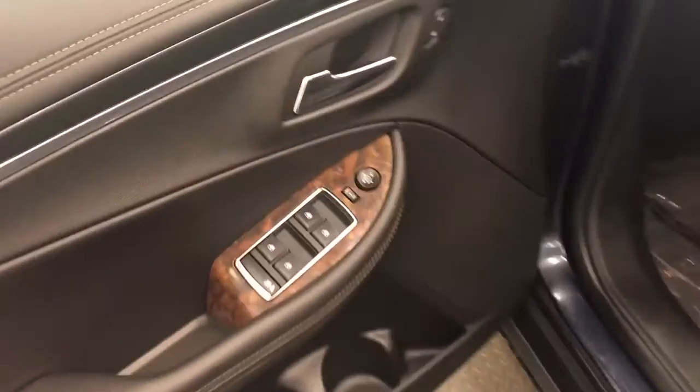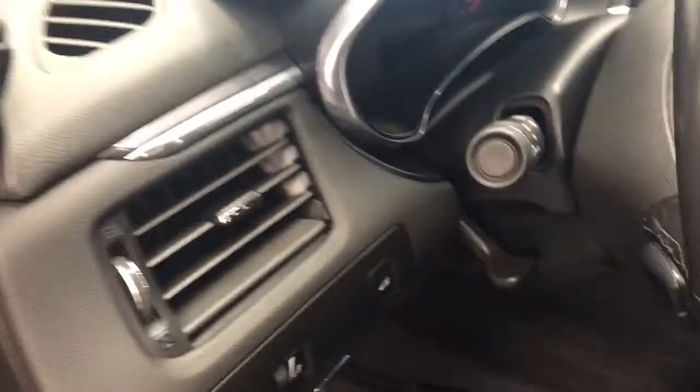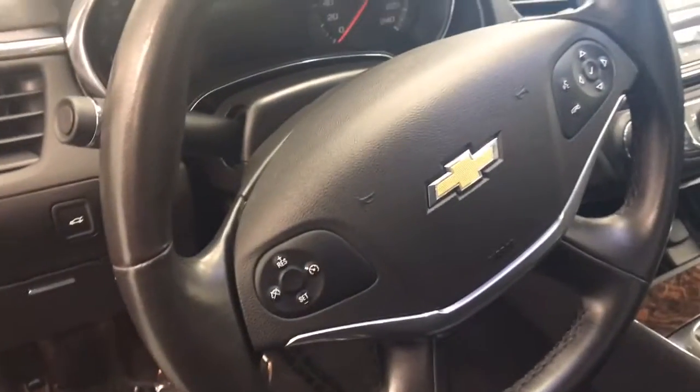For our interior features, it includes power windows, mirror and lock, tilt and telescopic steering wheel, cruise control and voice command.